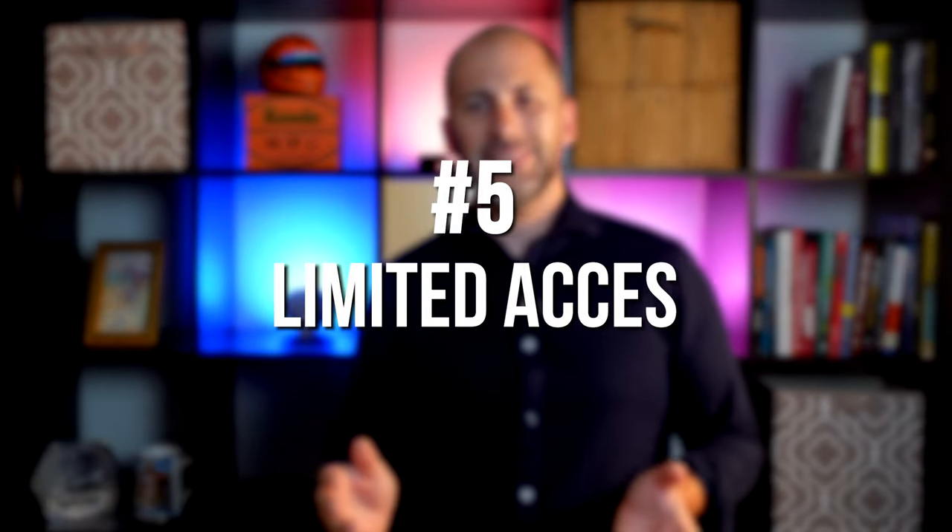Number five: limited access. This might mean you're only willing to have your house available on certain days or at certain times of the day. In general, this is the most difficult and least flexible way to show your house to potential buyers.